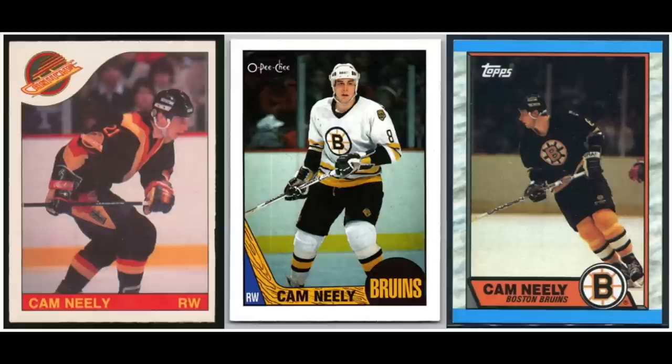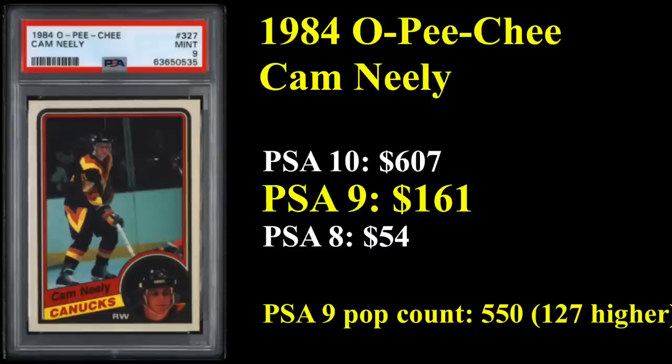Opening up our list at number 20 is a card from Cam Neely, who is in the Hall of Fame and a four-time All-Star. He actually had a very short career by NHL standards — played just 13 seasons and retired at the age of just 30. You're looking at his 1985 OPG, his 1987 OPG, and his 1989 Tops. His rookie card is from 1984, and the OPG in a PSA 9 sells for $161. The pop count is 550, with 127 copies of the card in a PSA 10, which sells for just over $600.